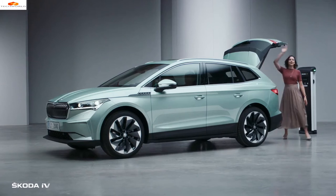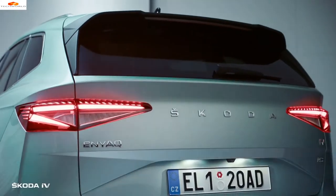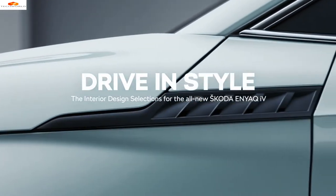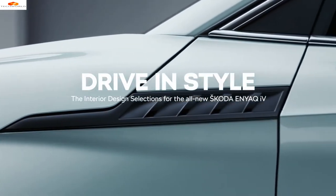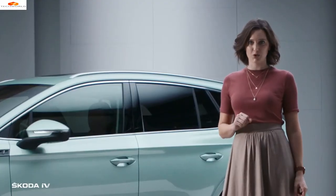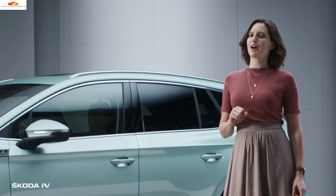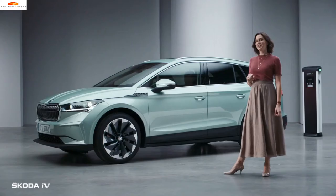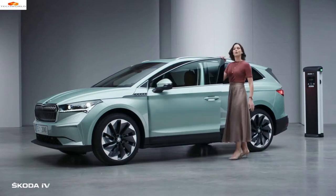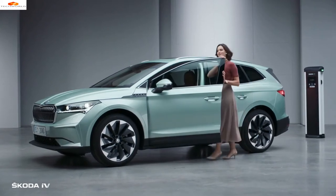Welcome to the Škoda Enyaq iV — or as I like to call it, one of the most exciting addresses in town. To make the Enyaq your Enyaq, you can choose from several uniquely bespoke interior options, each inspired by a stylish living room. Let me take you on a tour of these living rooms so you can pick the Enyaq that fits you like a glove. This way please.